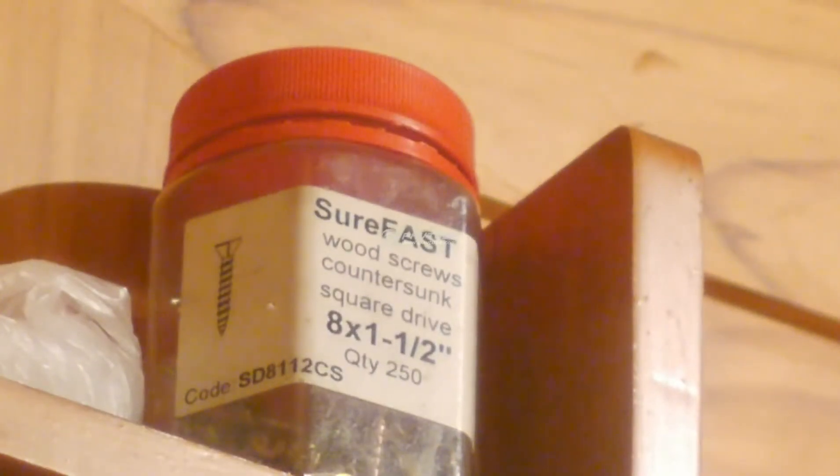This is the Panasonic GH2. We currently have it on 25 frames per second with shutter priority, at ISO 2000, and we've got it on an internal teleconverter which is 2.6x.